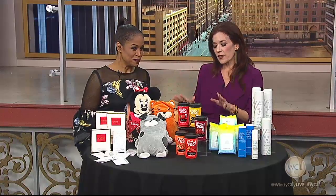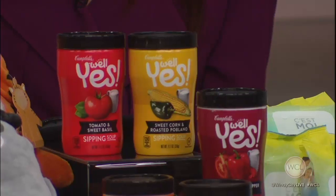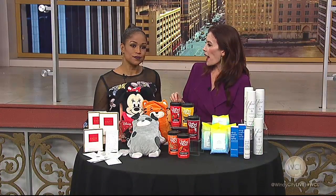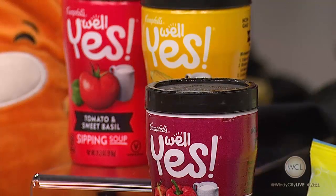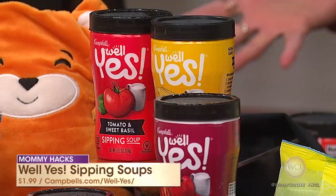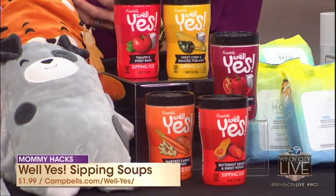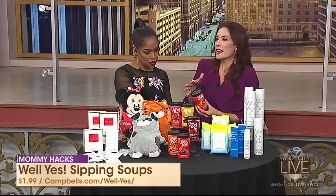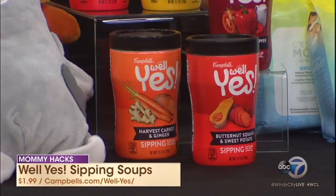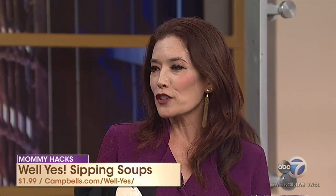This is something the mommy and kid can use. This is from Well Yes! — their brand-new sipping soups. They're great for on-the-go, super convenient, and packed with veggies. They contain 20% or more of your daily vegetable servings and under 200 calories. The best part is you don't even need a spoon. You pop it into the microwave for about a minute, and then it's good to sip and go. If your kids are hungry after school, or you're sitting at your desk and don't have time to grab a nutritious snack, this is all that you need. It's also packed with fiber — kids don't even realize they're drinking their vegetables.